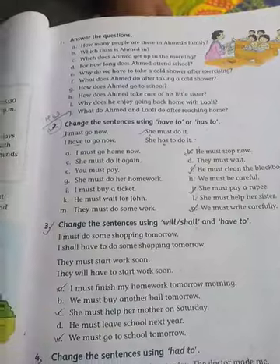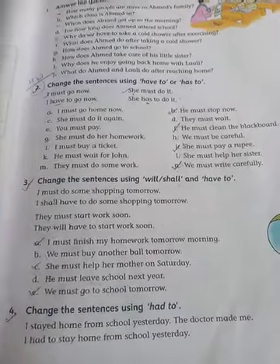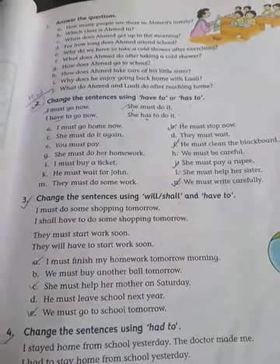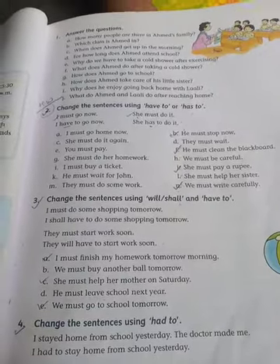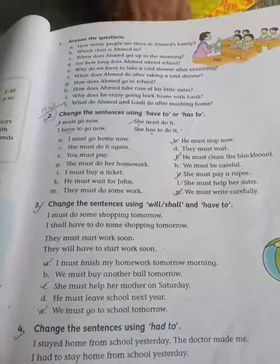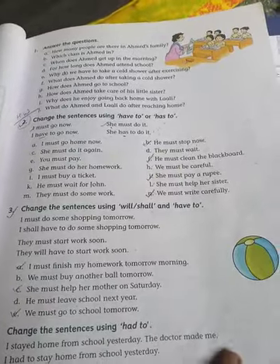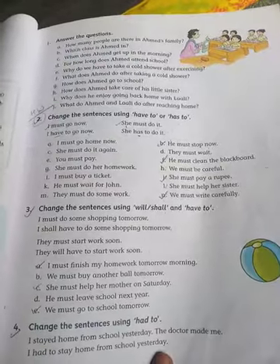Now come to Exercise 4. In Exercise 4, you have to change the sentences using 'had to'. 'Had' is used with the past tense — as we have seen 'have' and 'has' are used with present tense, in the same way 'had' is used with the past tense.